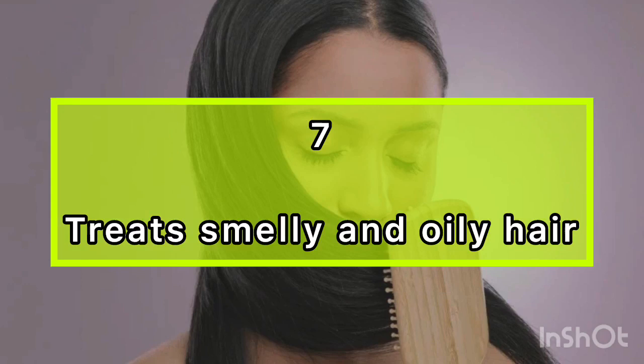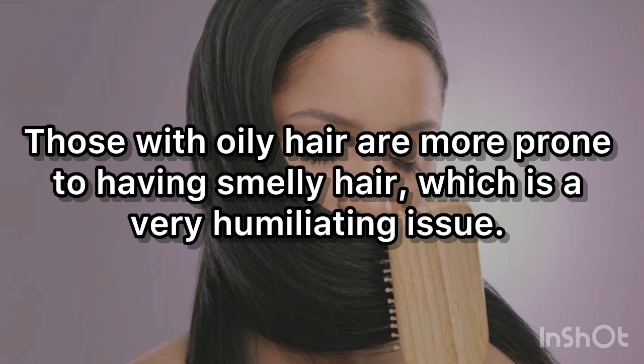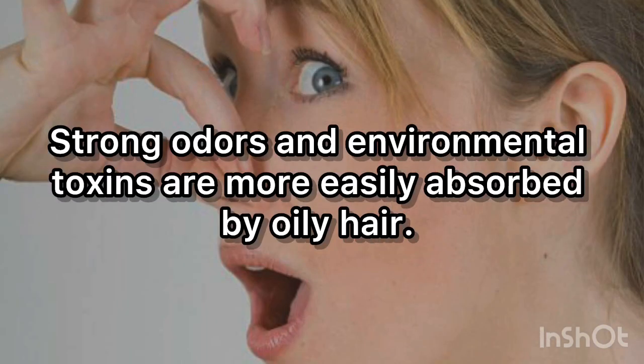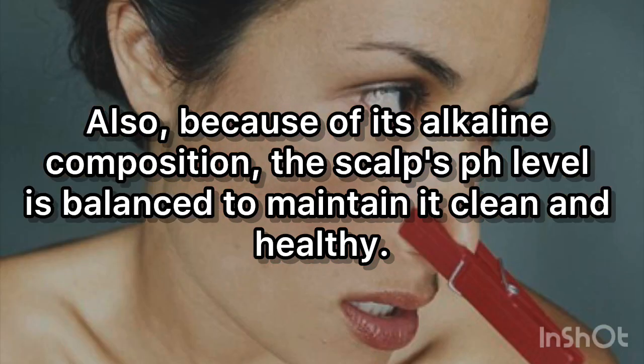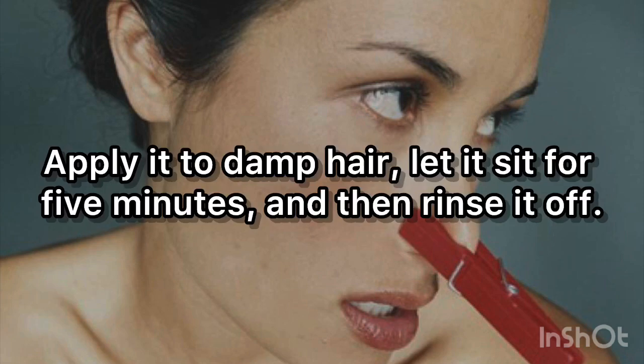7. Treat smelly and oily hair. Those with oily hair are more prone to having smelly hair. Strong odors and environmental toxins are more easily absorbed by oily hair. This issue is readily resolved with baking soda because it helps to lessen oiliness and also eliminates unpleasant odors. Also, because of its alkaline composition, the scalp's pH level is balanced to maintain it clean and healthy. Combine 3 parts water and 1 part baking soda, apply it to damp hair, let it sit for 5 minutes, and then rinse it off.